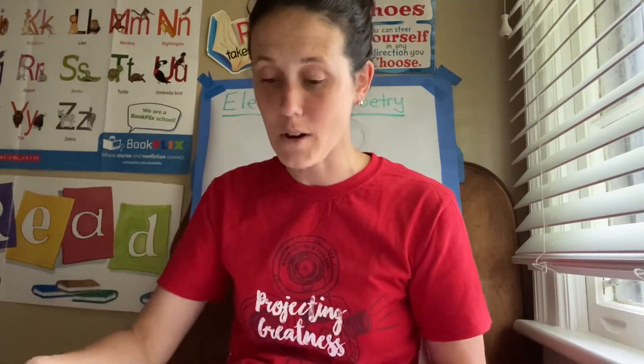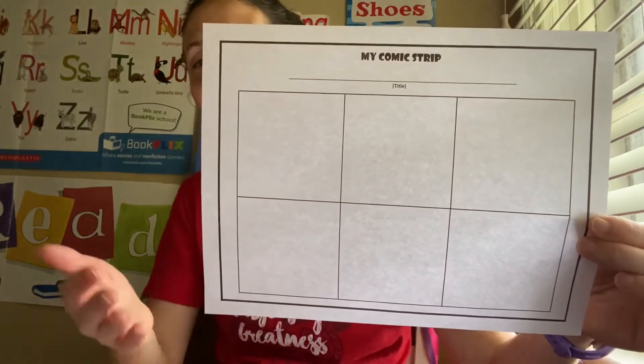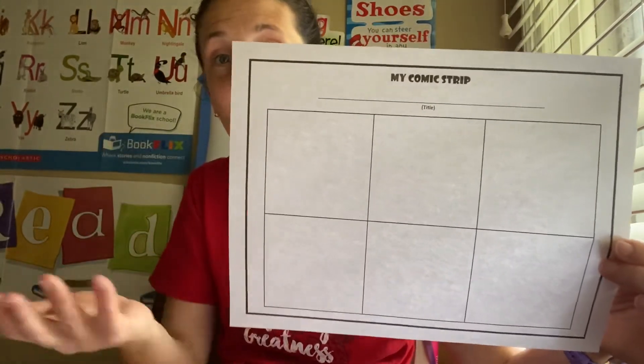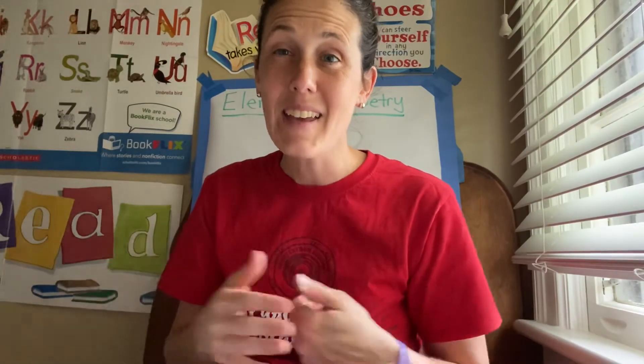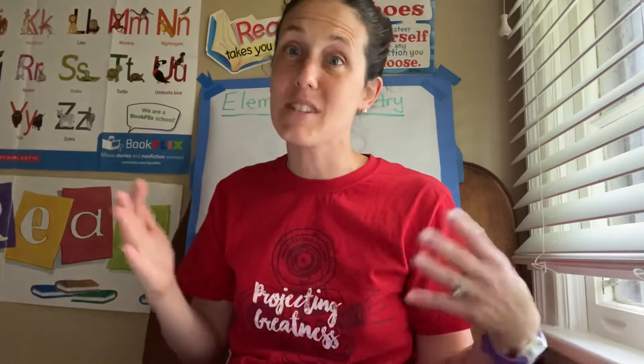Comic strips are such a huge part of this book, so I would suggest doing some comic strips with your children — whether they retell the story or create their own. You can find lots of different templates online. Comic strip writing can be especially fun if writing with traditional paper and pencil feels daunting. They're still writing, but they need to put in speech bubbles, text, and illustrations. It's just a different format that may appeal to your child.